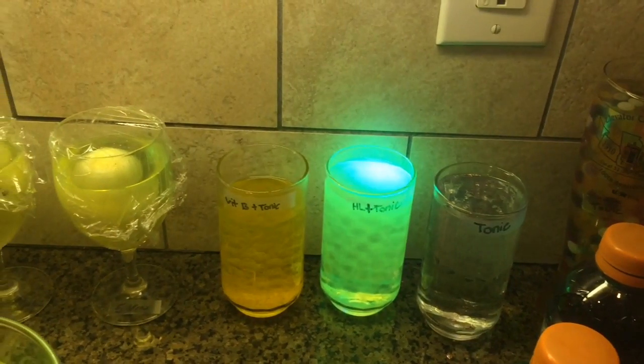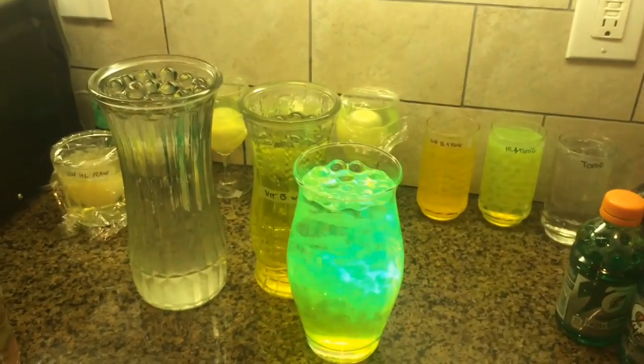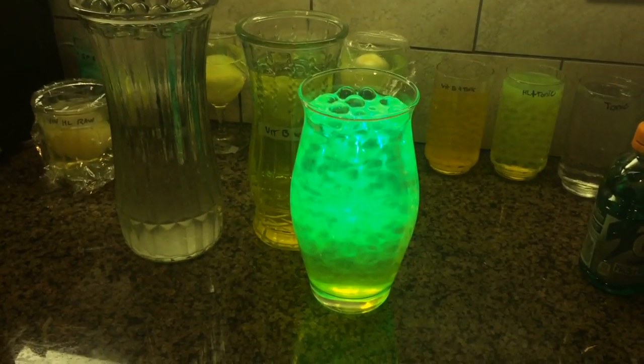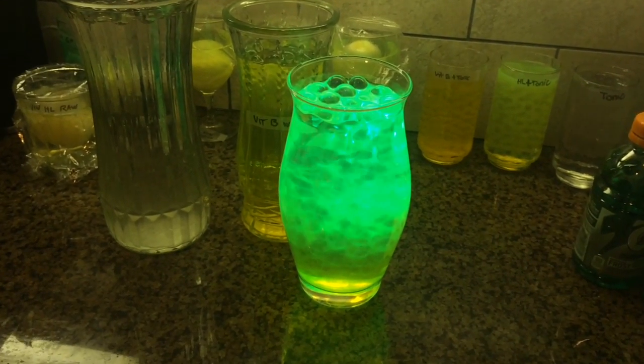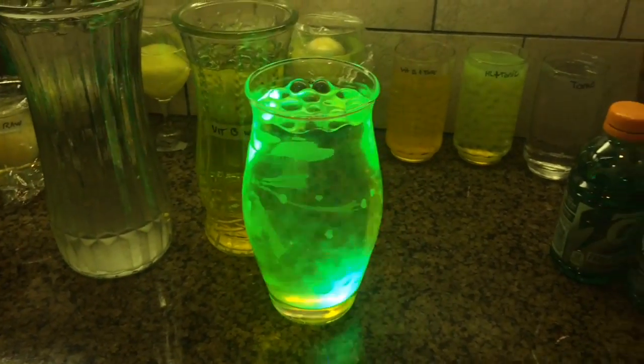So far the highlighter is a lot brighter, and it even glows more than the vitamin B. Let's take a look at the big highlighter jar. Wow, yeah, that's incredible. It doesn't even come through the camera very well, how bright that green is — but that's amazingly bright.